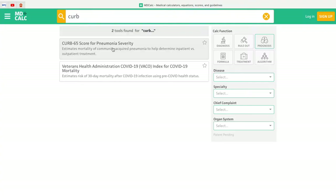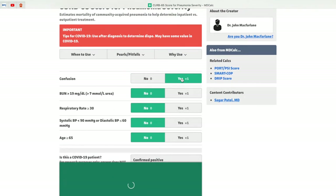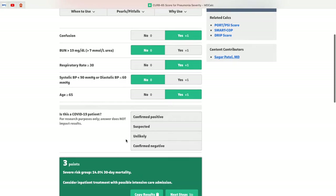Next up is a website called MDCalc — an online calculator containing all of the different evidence-based equations, scoring systems, and risk stratification tools used by doctors daily to help with clinical decision making. For example, the CURB65 score assesses the severity of pneumonia based on a patient's confusion, urea levels, respiratory rate, blood pressure, and whether they're over 65 — hence the acronym CURB65. MDCalc lets you input all these variables and performs the calculation for you, along with thousands of other scoring systems used in medicine. Needless to say, this is really helpful because you can't possibly remember them all.